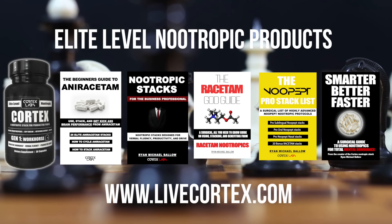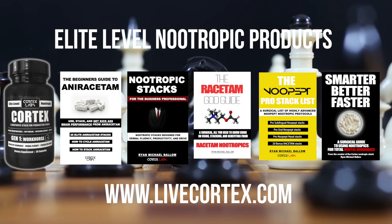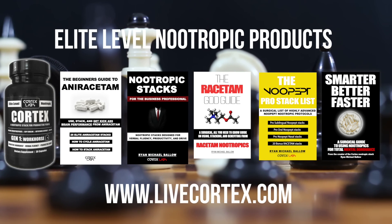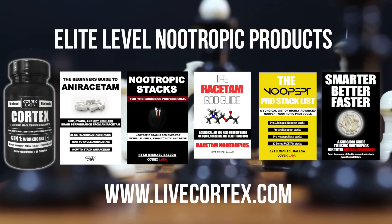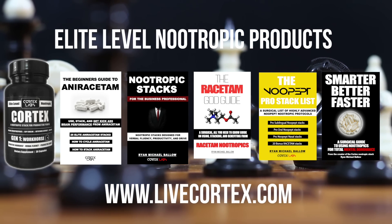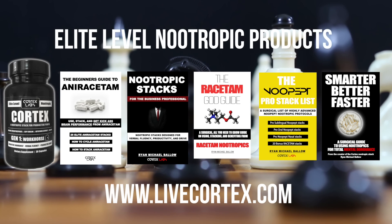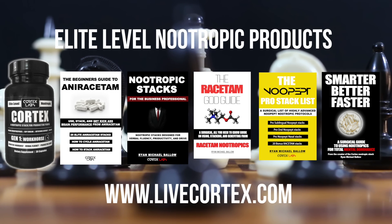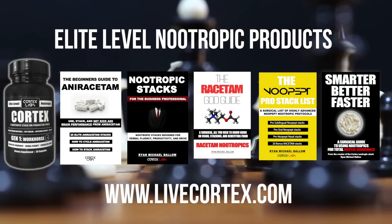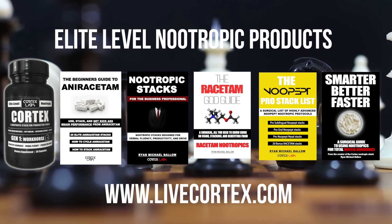Next is the Racetam God Guide — a high-level digital guide covering all the major racetams with accompanying focus, memory, and speed-of-processing stacks. There are eight major nootropic racetams and that guide explains all of them. Then there's the Nupept Pro Stack List covering oral, sublingual, and intranasal Nupept stacks — pro-level, specific brain-state-inducing stacks. And lastly, Smarter, Better, Faster — the all-around nootropics digital guide covering many racetams, modafinil, and more. It's the guide you need if you're new to nootropics. Get all this stuff at livecortex.com.